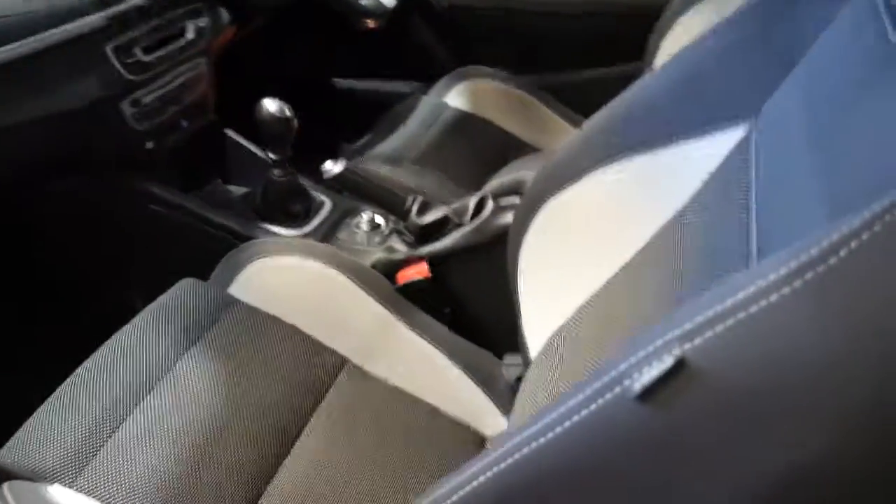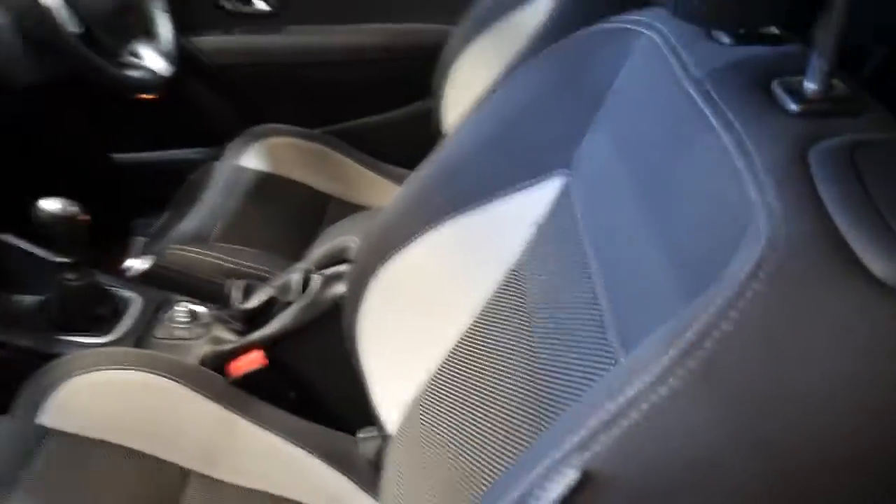I'm just going to jump inside and let's have a look and see why these cars were so expensive when they were new. And I think now they are extremely good value for money.